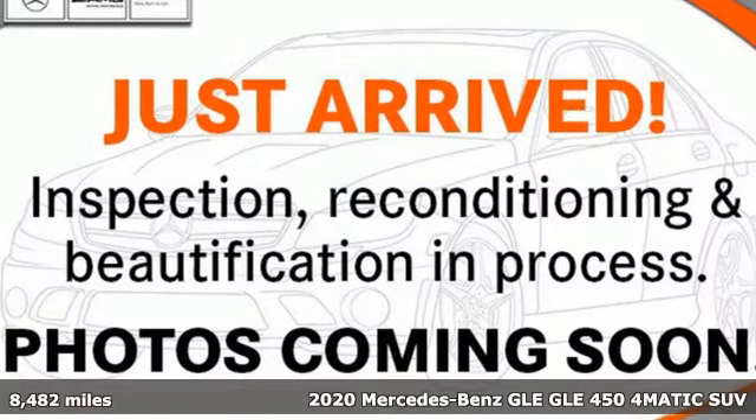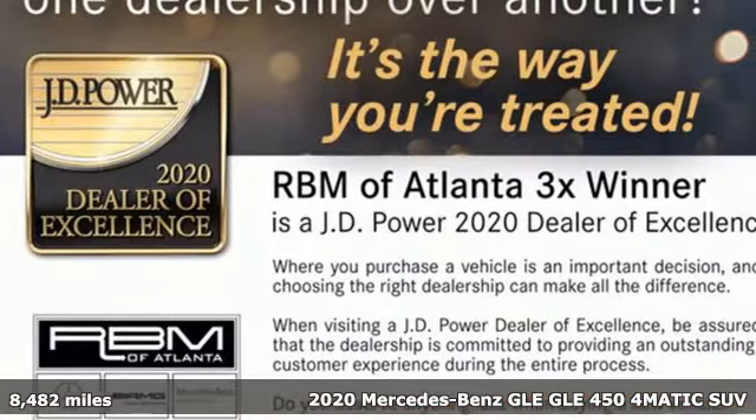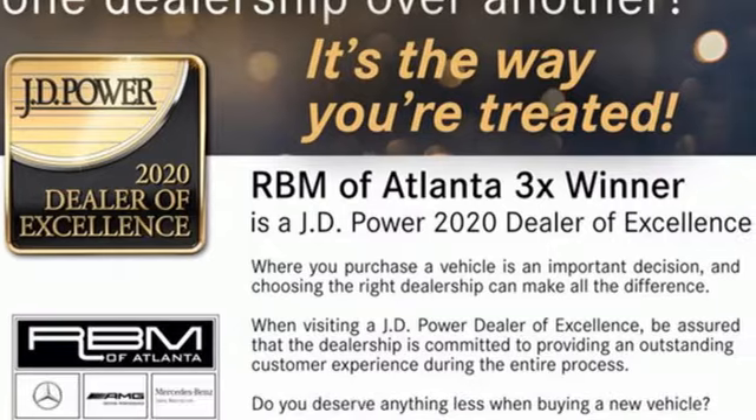Here's a certified 2020 Mercedes-Benz GLE. This GLE is reassuring when the weather turns and rewarding when the road turns. It comes with great features you love.